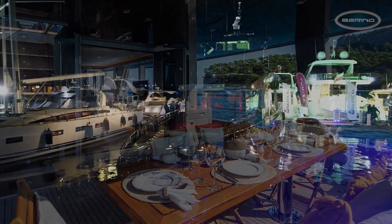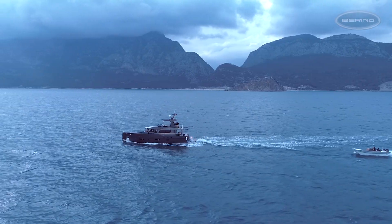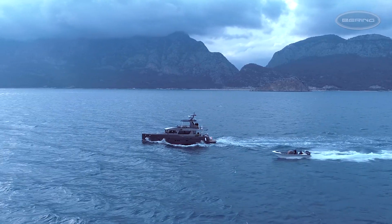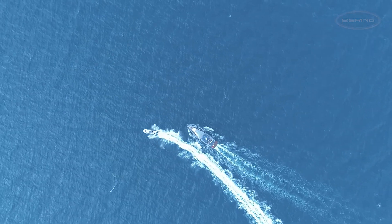Discover the true luxury of ocean travel, enjoying the best of both the fast and the slow — winning your own race to experience more in less time, in greater luxury.